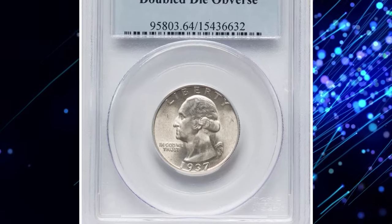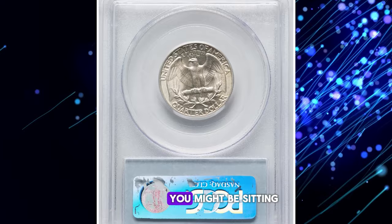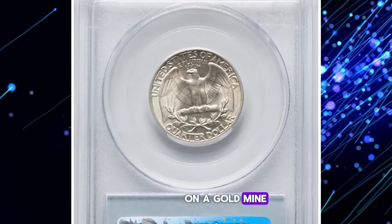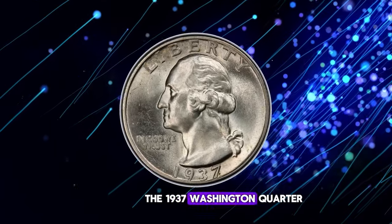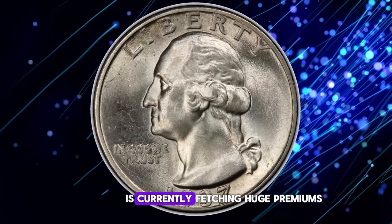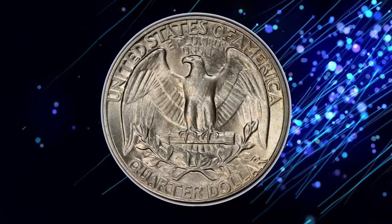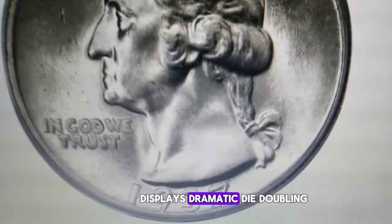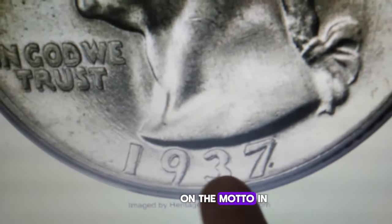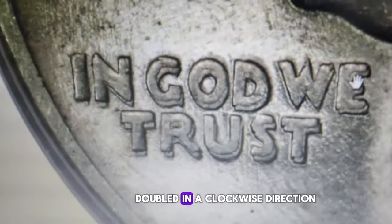Attention collectors! If you're holding on to a U.S. quarter dollar dated 1937, you might be sitting on a gold mine. This particular variety, the 1937 Washington quarter with a doubled-die obverse, is currently fetching huge premiums and is highly sought after by collectors. This prominent variety displays dramatic die doubling to the Northwest on the motto 'In God We Trust.' Additionally, the date is also doubled in a clockwise direction.